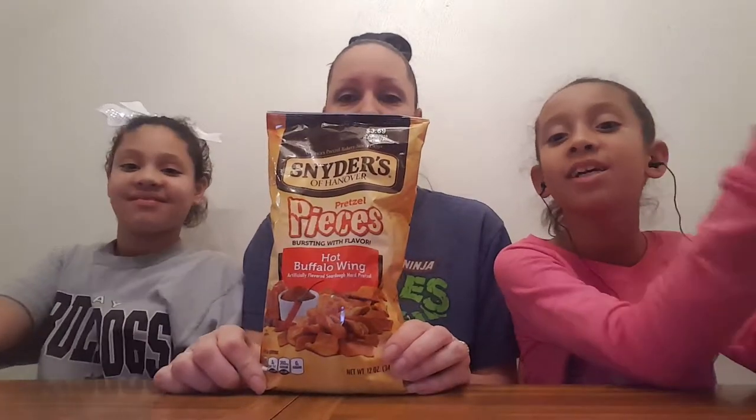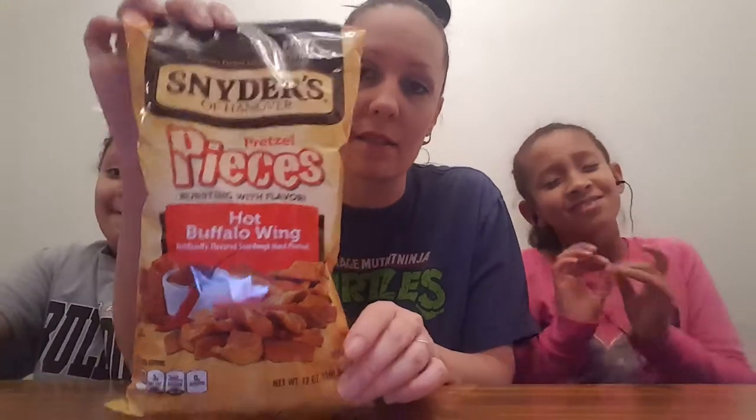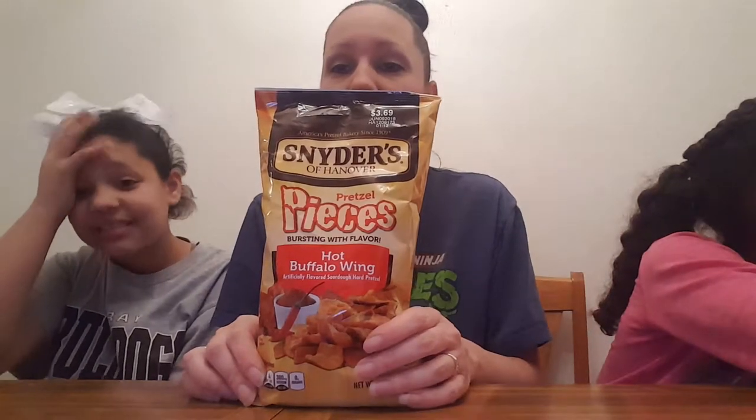Hey guys, welcome back to our video. For this video we're gonna try another hot chip. These are hot buffalo wing pretzel pieces by Snyder's. Says they're bursting with flavor. Generous chunks of sourdough hard pretzels deliver the spiciness of hot sauce seasoned with cayenne peppers and paprika. Let's see if these are hot.